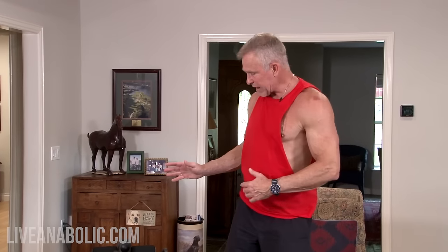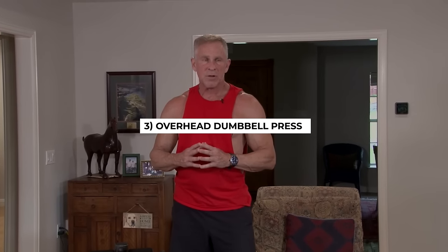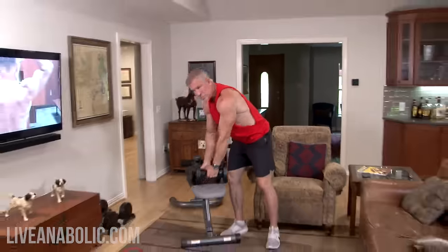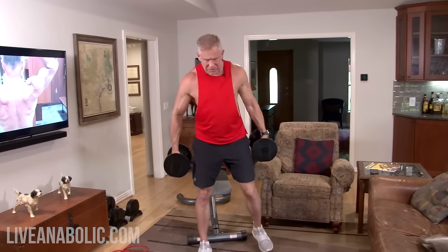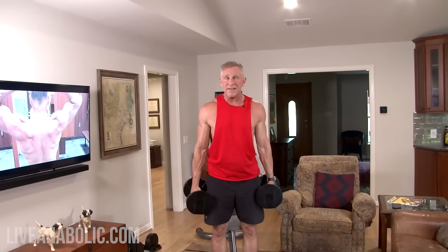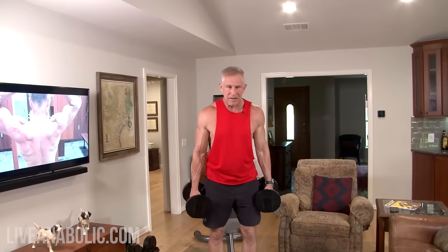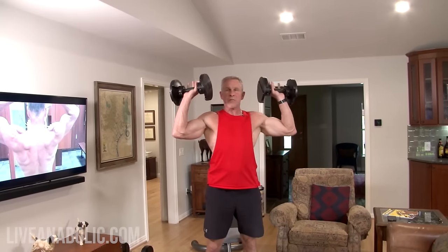Exercise number three is the overhead dumbbell press — kind of an oldie but a goodie, also referred to as a military dumbbell press. There are a couple ways to do it: standing or seated, and it's good to mix it up. You could do one set standing, one set seated, or do a whole day standing and then the next time do it seated.